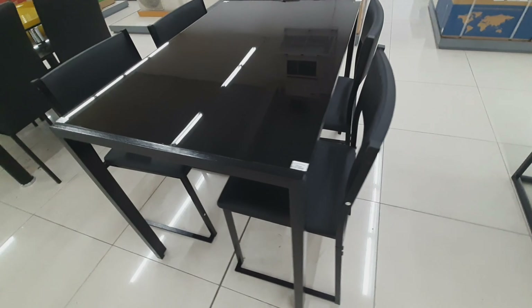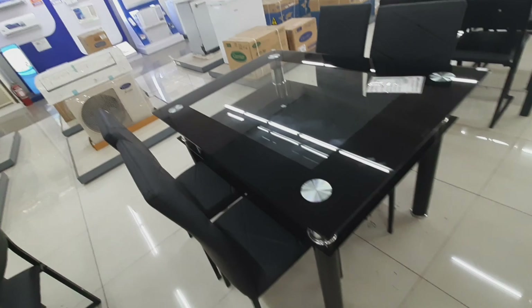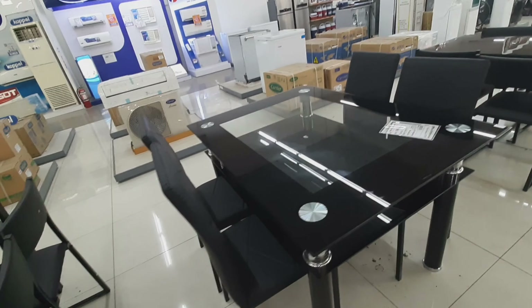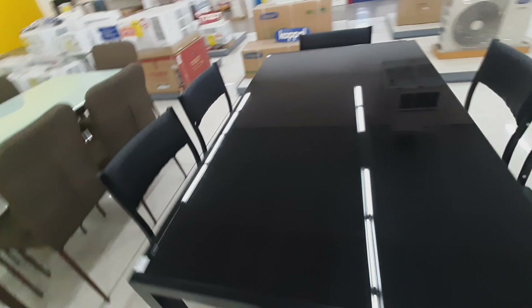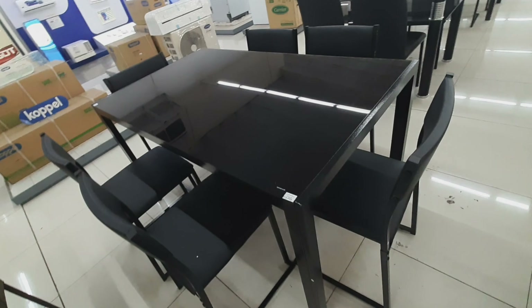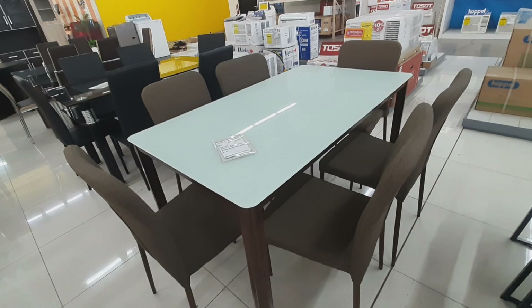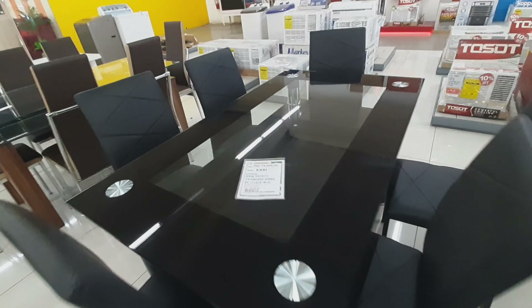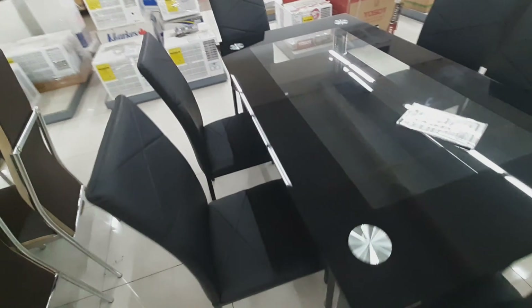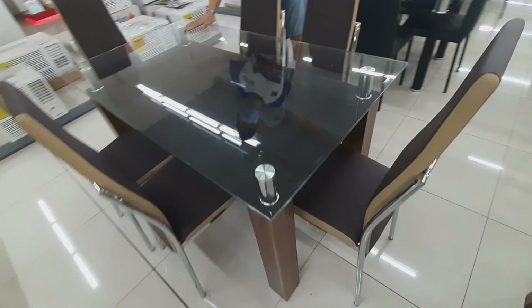Ayan siya — 8,950, four-seater ito, guys. Mga glass naman ang kanyang table. 14,950 — six-seater ito. Ito naman ay 13,500. Ito naman isa, guys — 17,950. Ayan siya, guys — ang gaganda ng kanilang dining table dito. Ito naman — 18,950, six-seater naman ito. At last but not the least, ito naman ay 24,950.